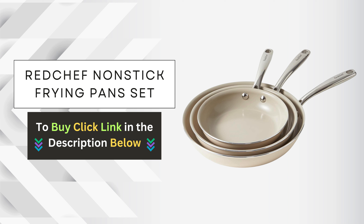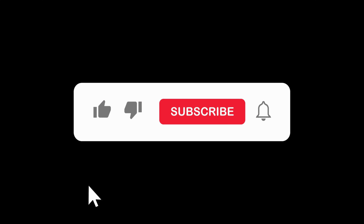Elevate your cooking game today with the Red Chef non-stick frying pans set. Click the link below to get yours now, and experience the revolution in cooking for yourself.